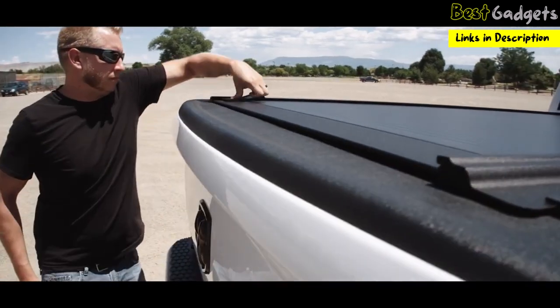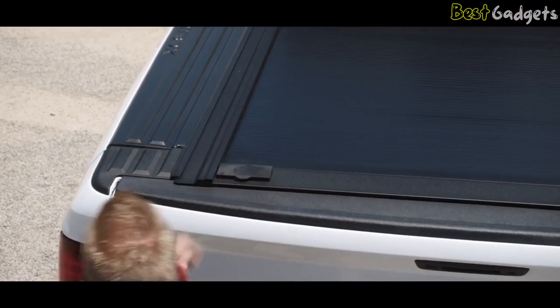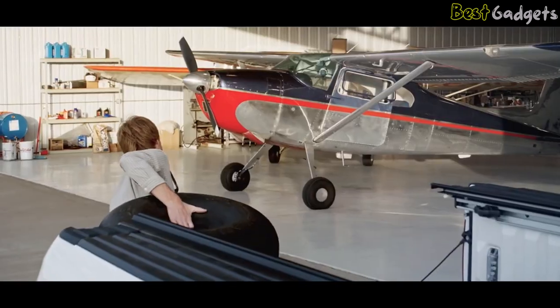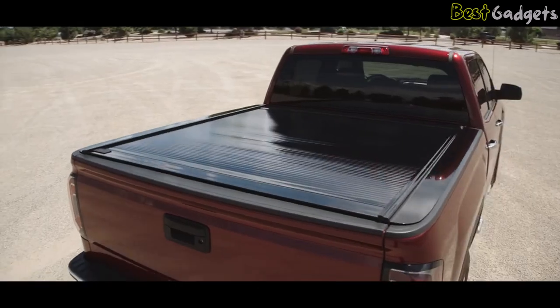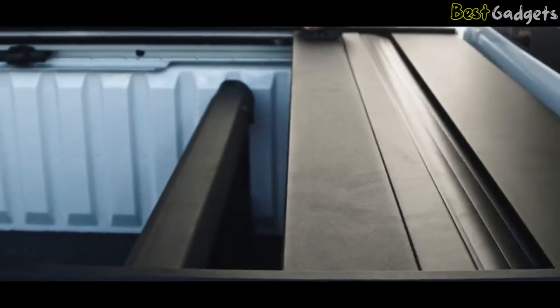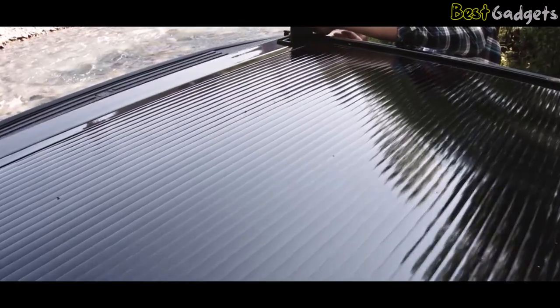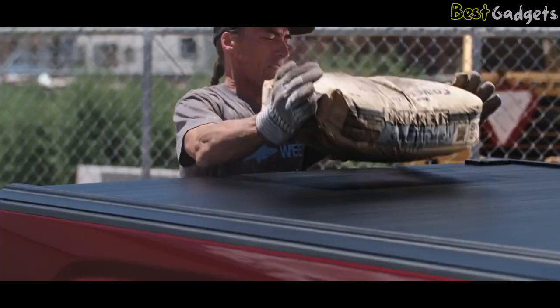When closed, it turns your truck bed into a vault, helping to keep your valuable possessions secure and prying eyes out. It also allows you to secure cargo of any size. Available in both matte and glossy black finishes, Retrax covers complement the unique look of your truck. The Retrax 1 is a high-gloss finish cover, and the Retrax 1 MX is a textured matte finish cover. Made from aluminum reinforced polycarbonate, the Retrax 1 supports distributed loads of more than 200 pounds.